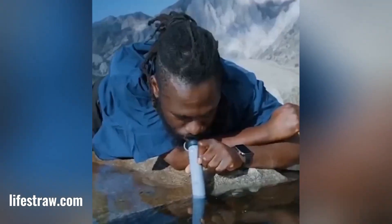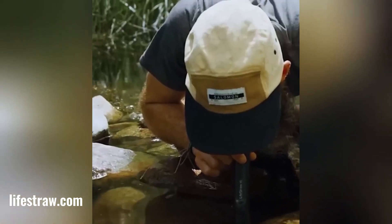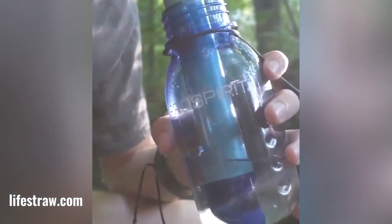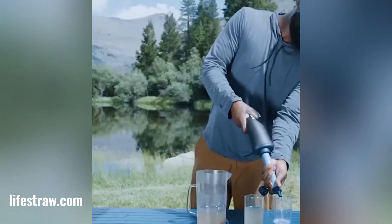LifeStraw is a personal water filtration device that provides access to clean drinking water in areas where it is scarce or contaminated. It's a simple yet effective tool that has helped millions of people around the world. The LifeStraw is completely chemical-free and does not require any batteries or electricity to operate.